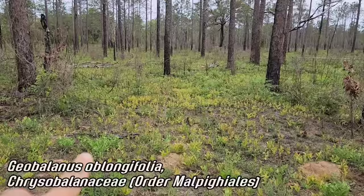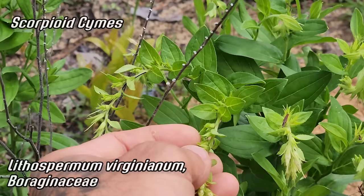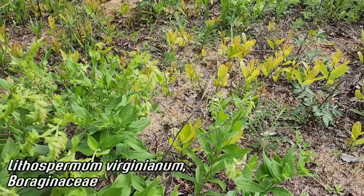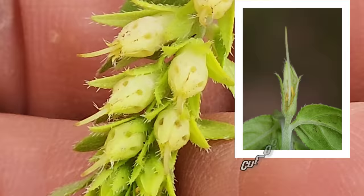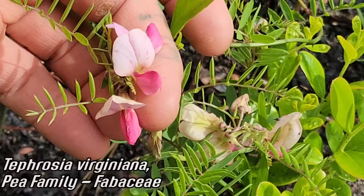Here we've got a recent burn — you can still see the fire scars on the trees, the understory is mostly died back. You've got Geobalanus and a handful of ferns coming up, as well as this species of Lithospermum — a rather species-rich genus in the Americas in the family Boraginaceae. You can see those scorpioid cymes curling back like a little scorpion tail. I've seen small perennials in west Texas and four-foot tall ones in the Oaxaca cloud forest. The bees are hitting it even though the flowers aren't especially showy.